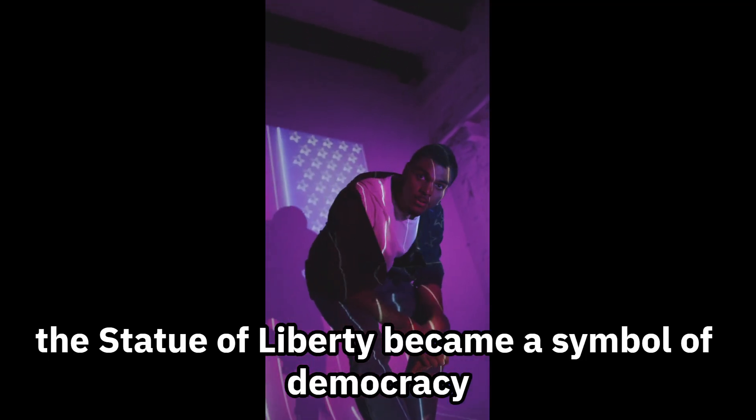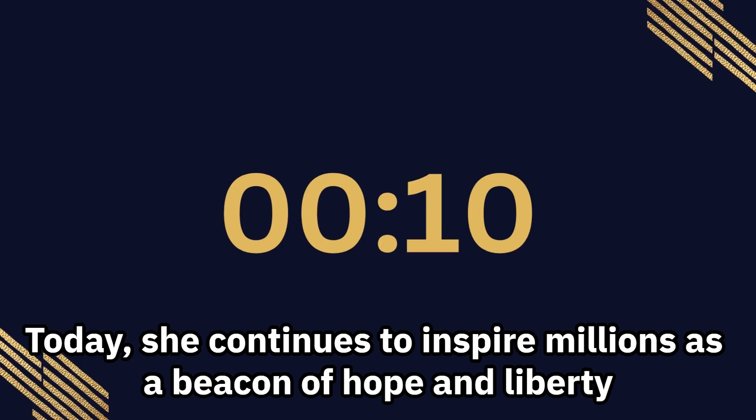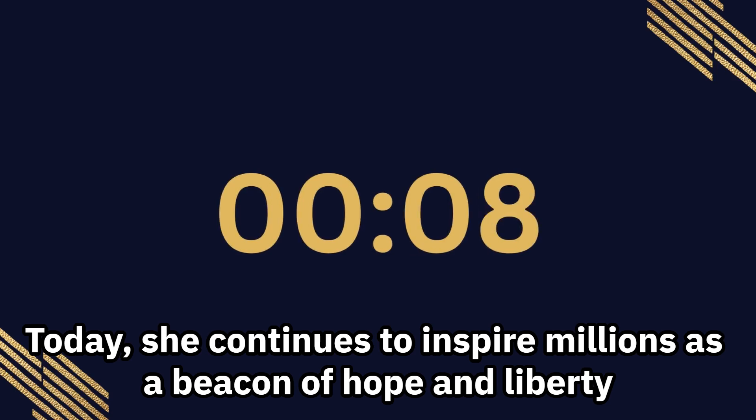The Statue of Liberty became a symbol of democracy. Today, she continues to inspire millions as a beacon of hope and liberty.